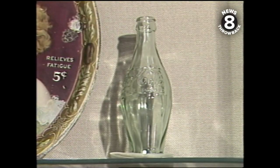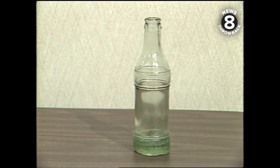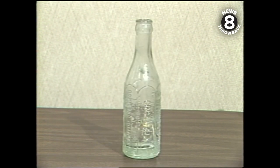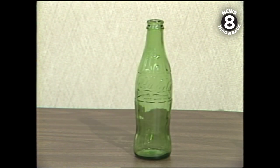There was the fat Coke bottle, intended so a blind person could grab it and know it was a Coke bottle. Coke's been through a lot of bottle styles in 101 years. Be really refreshed. It's a Coke. Coke is it.